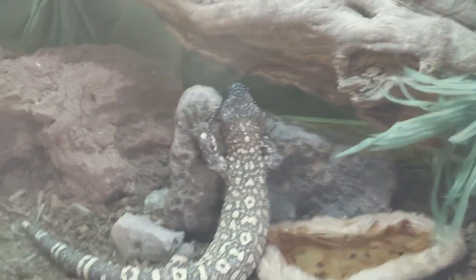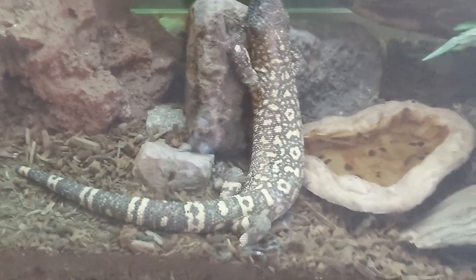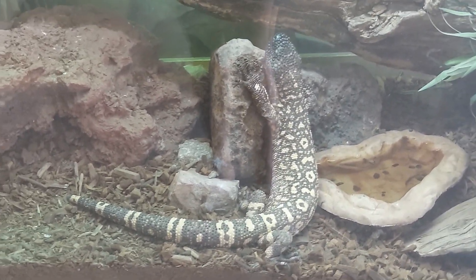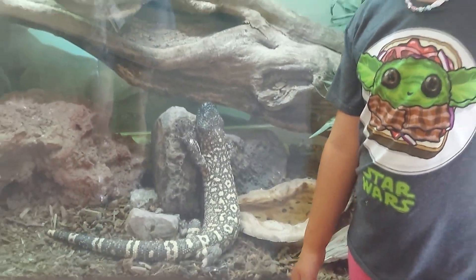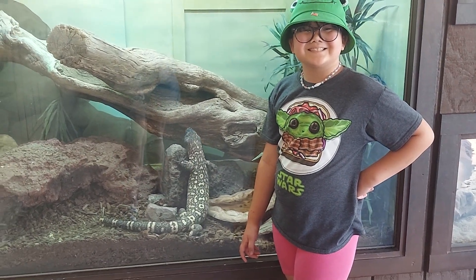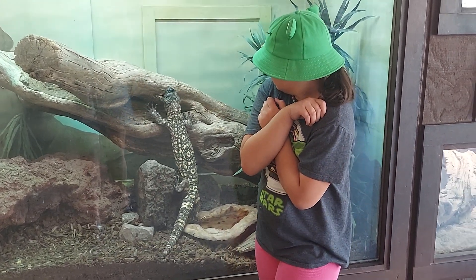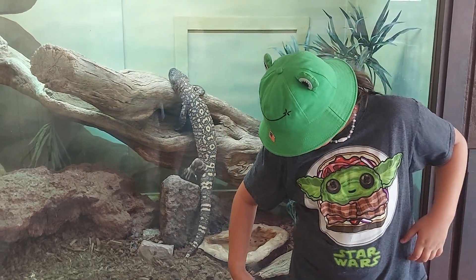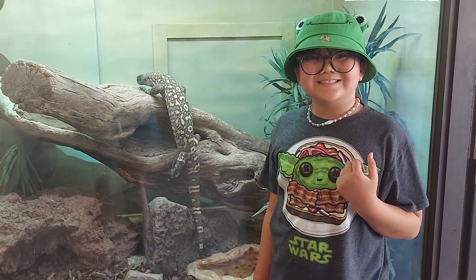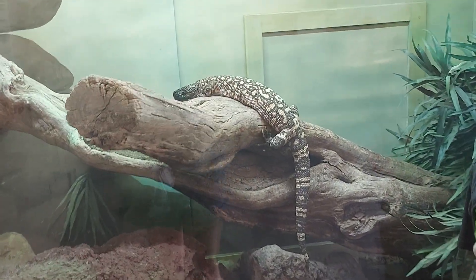Oh my god, look who else came out to play. Rio Fuerte Bearded Lizard. He's totally wanting his picture taken. Hope you get next to him — I want to show how big this guy is. Oh he's moving behind you. Oh my god, look at him — he's stretching. Definitely more flexible than me.